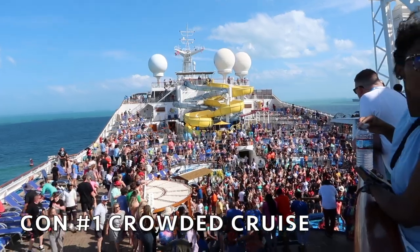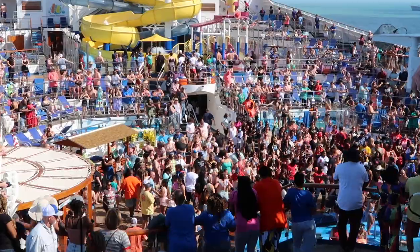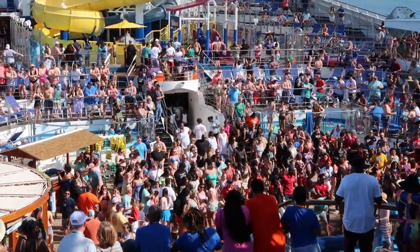Now we're flipping over to the cons of the Carnival Freedom. A huge con for our specific cruise was the crowd level. It was spring break, and this is a smaller cruise ship, so lines for certain things got super long. The buffet lines during prime hours for breakfast, lunch, and dinner were very long. If you're looking at booking a cruise, try to book during the off-season — you could get a better deal and avoid an overbooked, overcrowded ship.